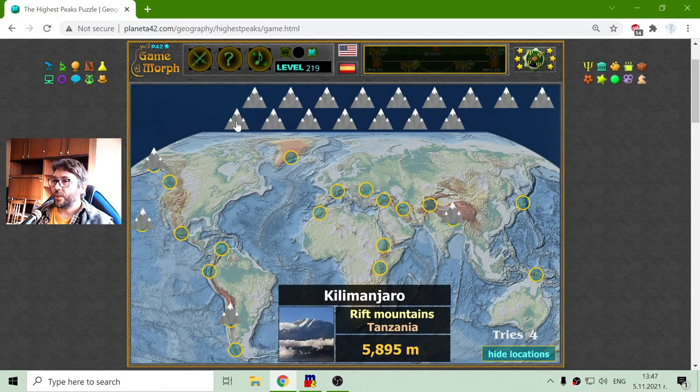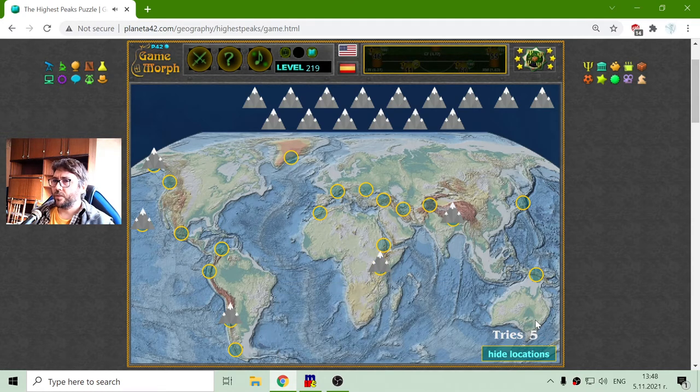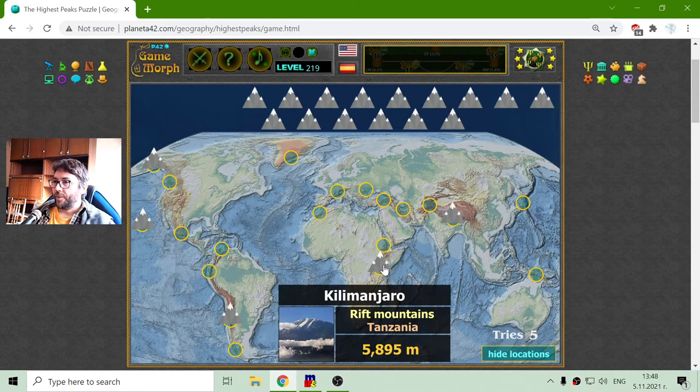Kilimanjaro is in Tanzania. I think Tanzania was... all right, I'll stop thinking. Kilimanjaro has a height of 5,895 meters.